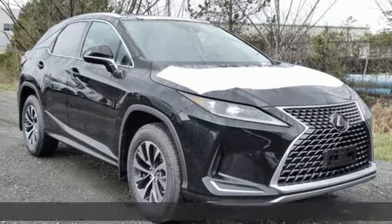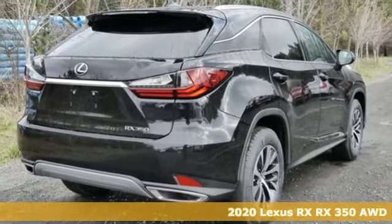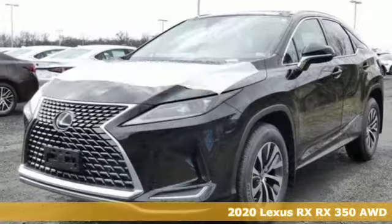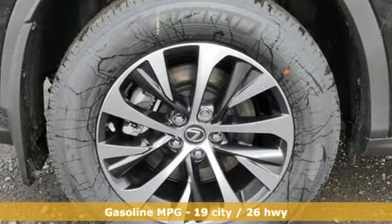It's a new 2020 Lexus RX. This RX is sophistication sharpened and luxury transformed. The untamed elegance will take you away. It boasts an impressive list of features like these.